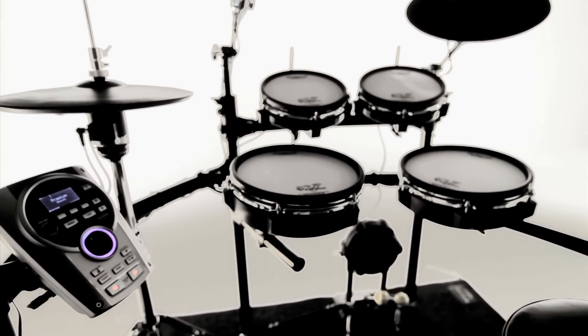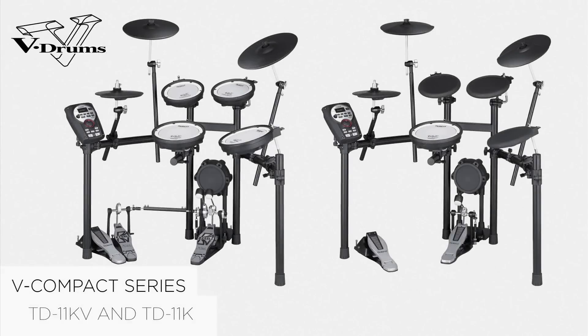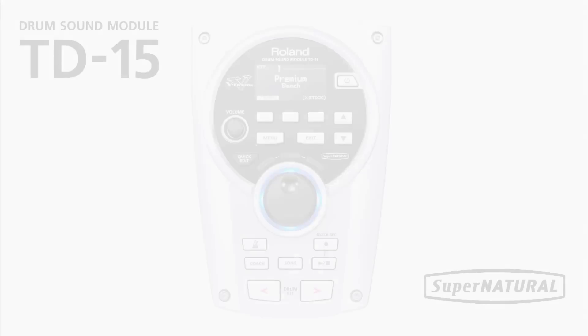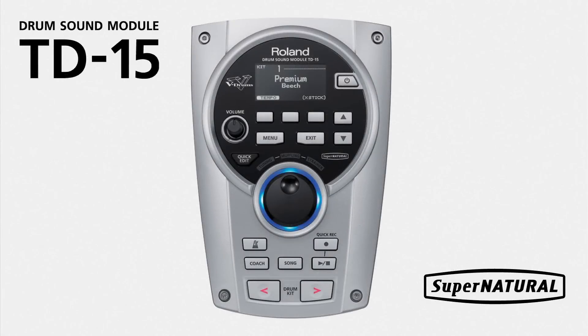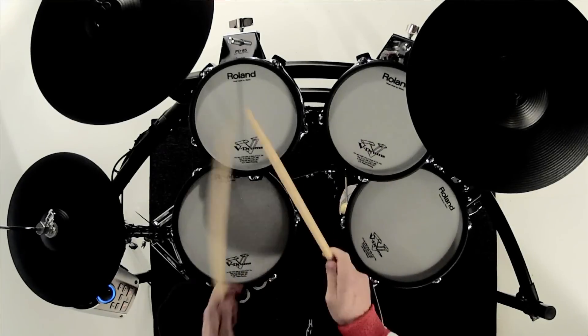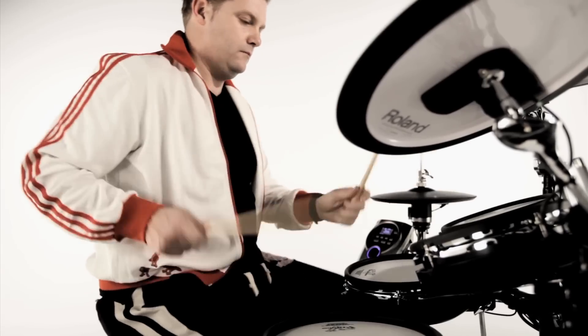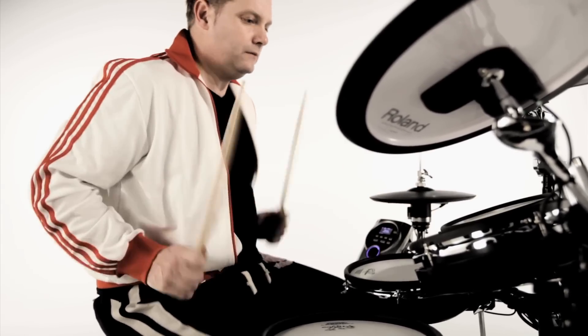Roland announces the most powerful mid-range V-Drums yet with four new kits: the V-Tor series TD15KV and TD15K, and the V-Compact series TD11KV and TD11K. These kits come with the brand new TD15 and TD11 modules, which are powered by Roland's unique Supernatural technology. This, combined with advanced behaviour modelling, delivers a complete and natural drumming experience for players of all levels.